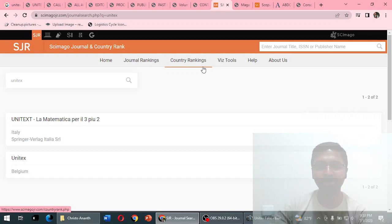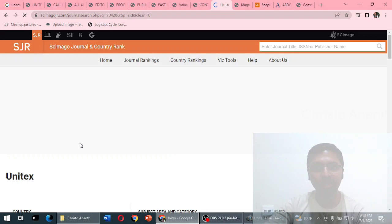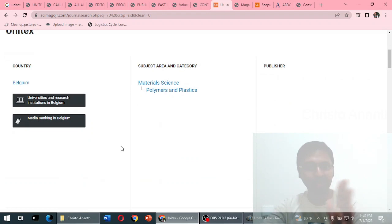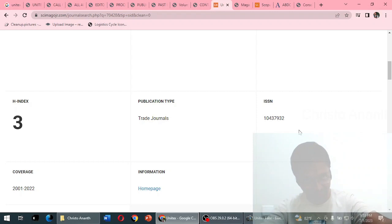With many questions in mind, we go to SciImago Journal Rank. Searching for 'unitex' gives two results: 'Unit Text' and 'Unitex' from Belgium. We look at the Unitex entry — it is classified as a trade journal. The subject area and category is Material Science: Polymers and Plastics only. Yet the website lists many different research fields. The publisher information is blank.